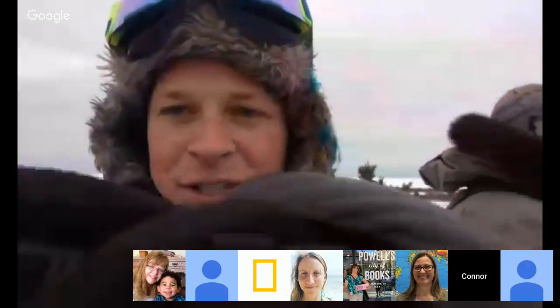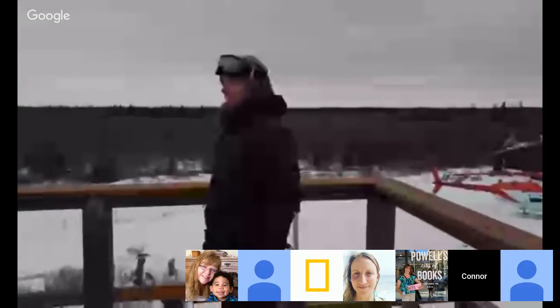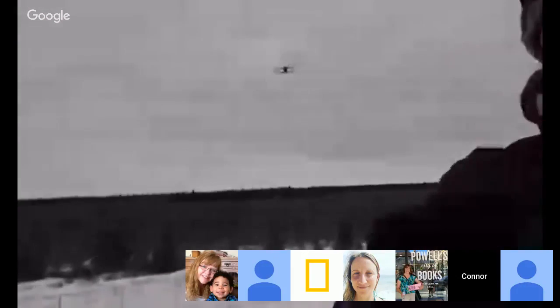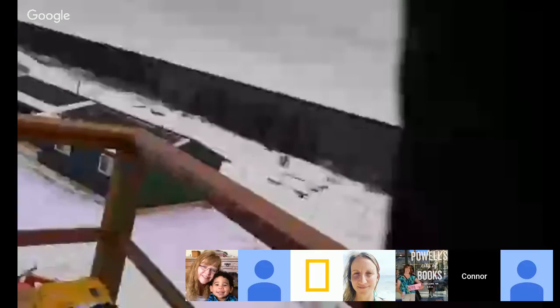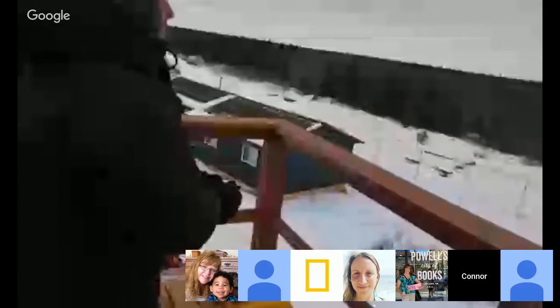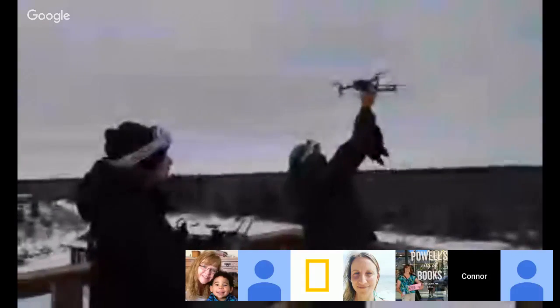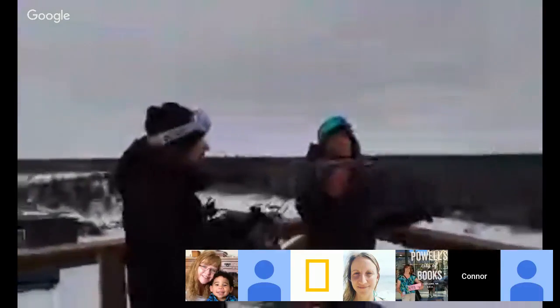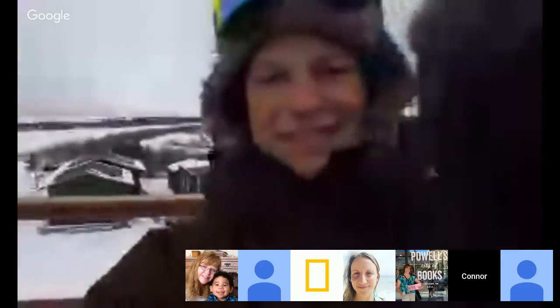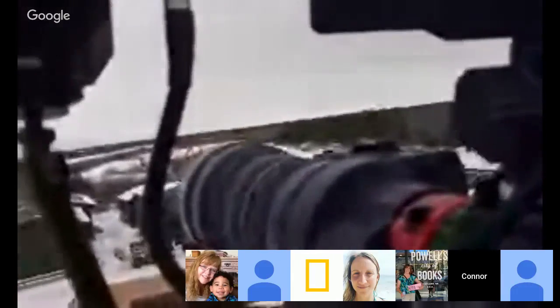Just before we do the next questions, I've just got to catch the drone — is that okay? There you go. Beautiful — what a smooth landing. We've also got another polar bear as well! Let's go — we've got another polar bear.